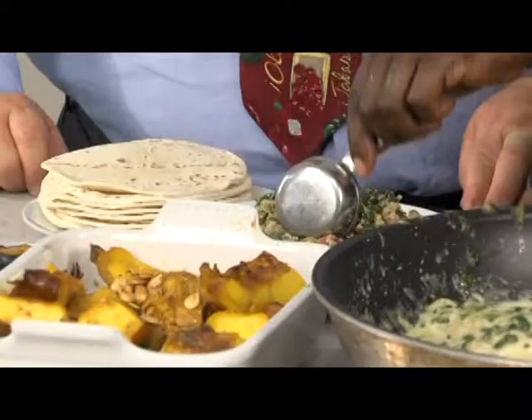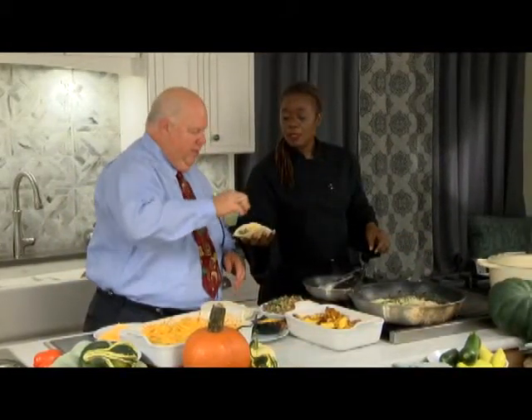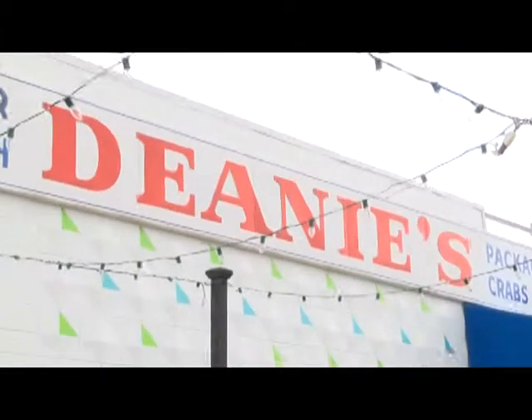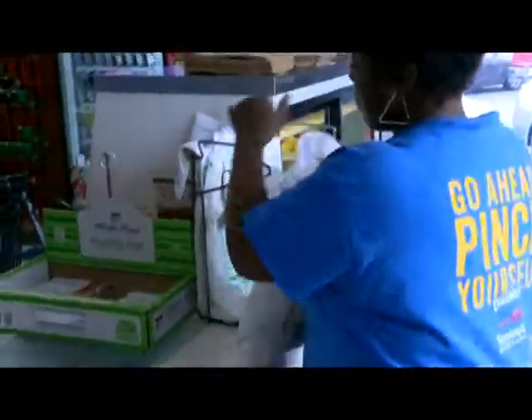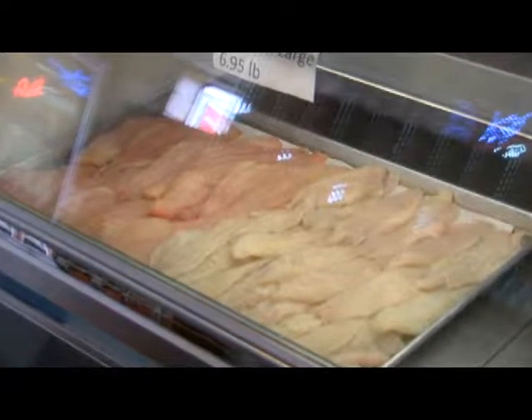Add some cheese on there and we're ready to go. U.S. farm-raised catfish tortillas. Where do you go when you want the freshest U.S. farm-raised catfish? You go to your local fish market. For me, that's Dini's here. Manager Chandra is going to show us around. Dini's has been here over 50 years, and my family's owned it for 33 years. We sell boiled seafood, fresh seafood — we have a full-service restaurant. Of course, we serve premium farm-raised catfish.